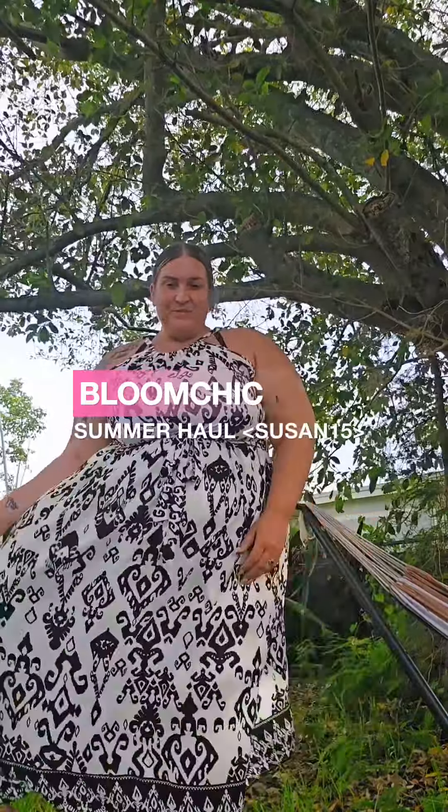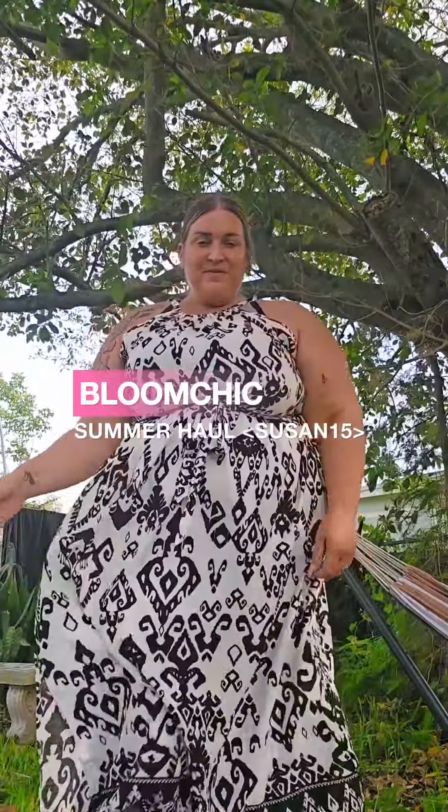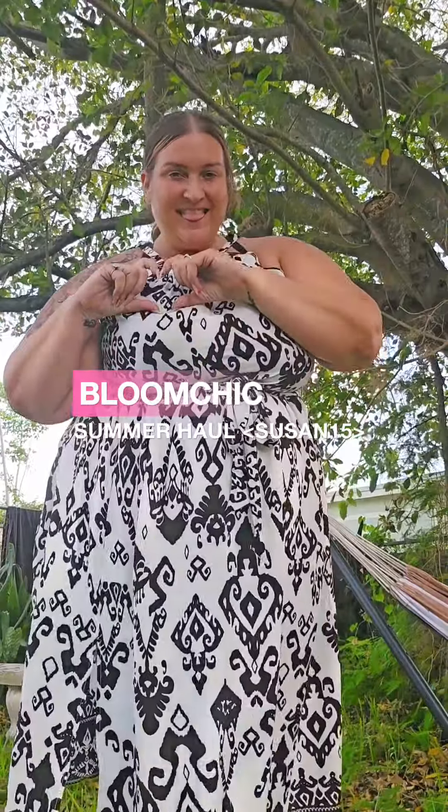We're back with another Bloom Chic haul. Don't forget you can use code Susan15 to save.